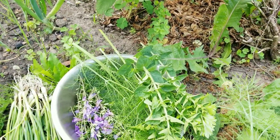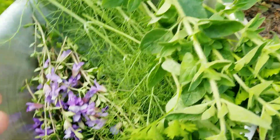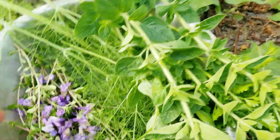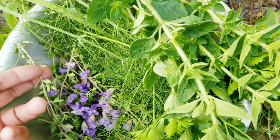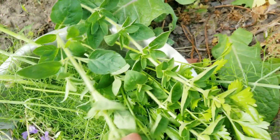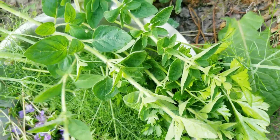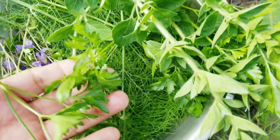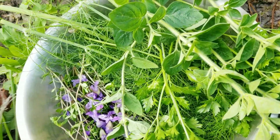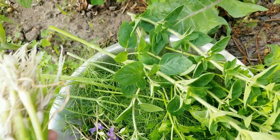Okay guys, I think I got everything I need. I have onions, sage blossoms, thyme, fennel, marjoram, and some parsley. I think I'm good — I'm going to go inside my house and make myself a really good, yummy, tasty breakfast this morning.